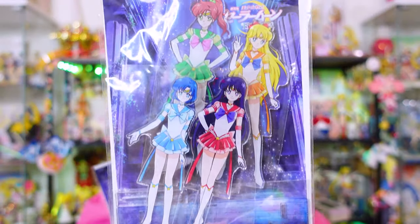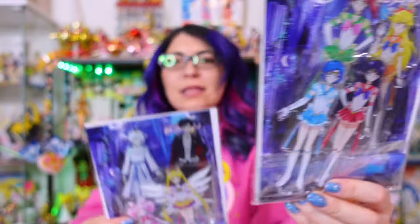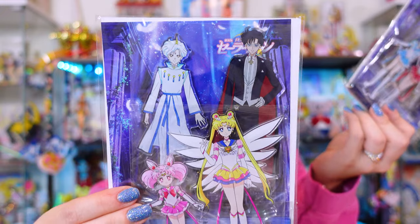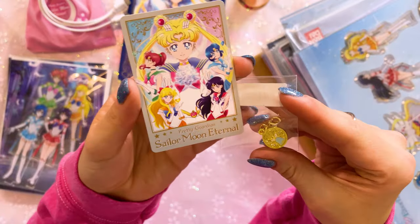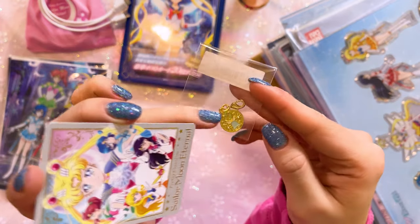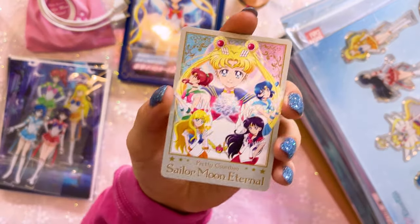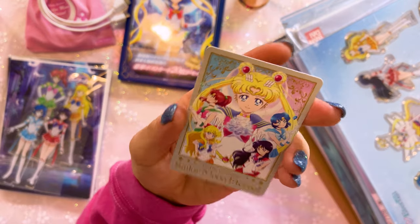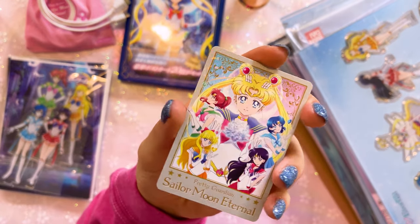These are Sailor Moon acrylic stands. There's the A versions and the B versions — I got both. So here we have the Super Sailor Senshi, and then we also have Super Sailor Moon and Chibi Moon, Helios and Tuxedo Mask. All of these can be unboxed and put into a cute little stand. I believe these were extras that came with maybe the DVD, maybe a CD. There's a charm that has the little bell on it, and then we also have this foil trading card — what a pretty trading card.